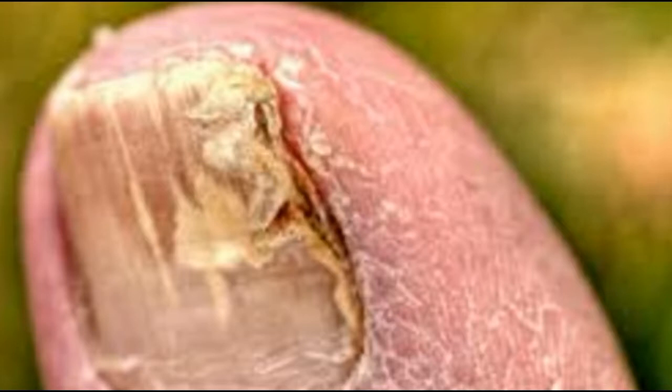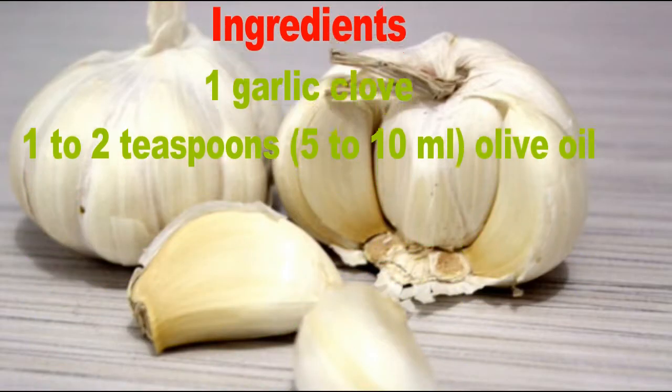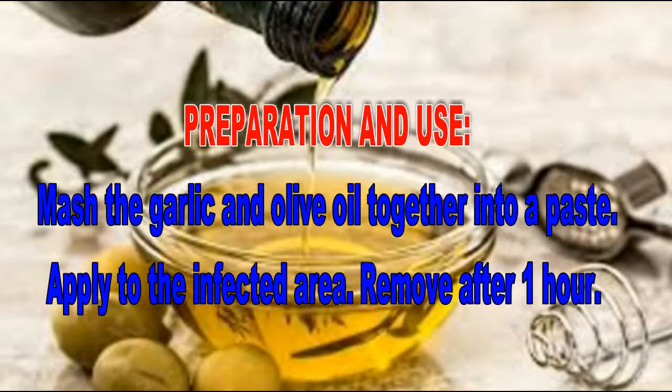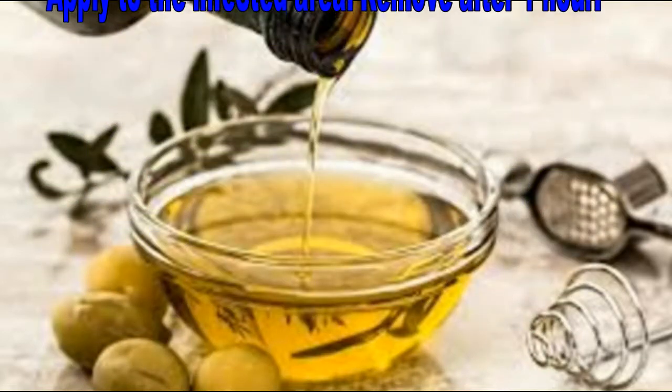Therefore, it's essential to treat the infection and prevent its recurrence. Garlic Fungal Chaser for toenail fungus is the most effective home remedy ever. Ingredients: one garlic clove, 1 to 2 teaspoons (5 to 10 milliliters) olive oil.